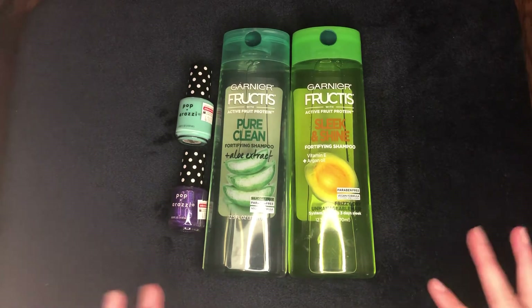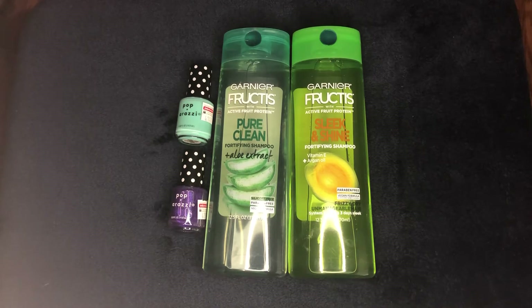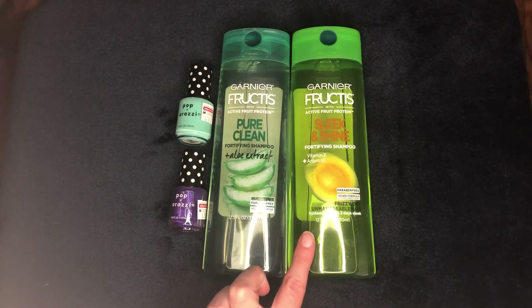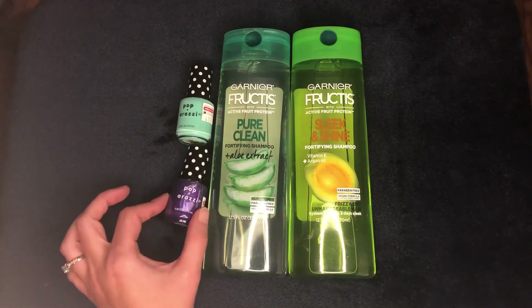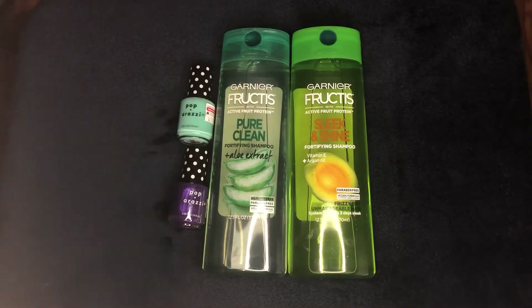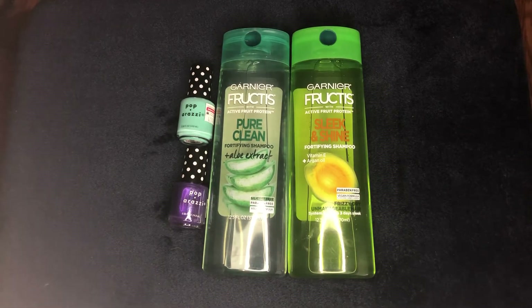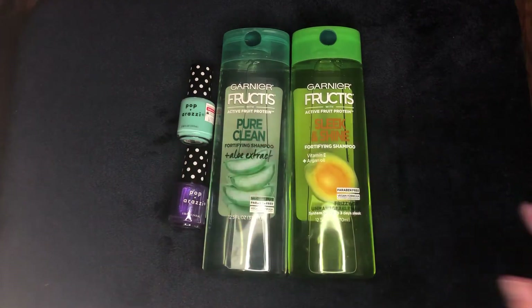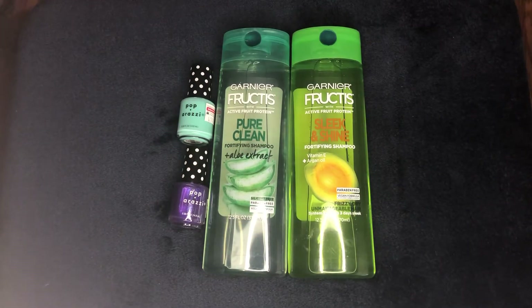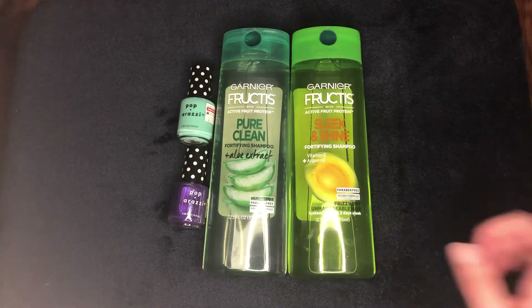So what I got was two Garnier Fructis shampoos, which were on sale two for seven dollars this week. Everyone with a CVS account should have gotten a one-dollar-off-two coupon. The Paparazzi nail polish is two for five, and I didn't have any coupons for that. So my total was seven dollars for the shampoo plus five for the nail polish, coming to twelve dollars.